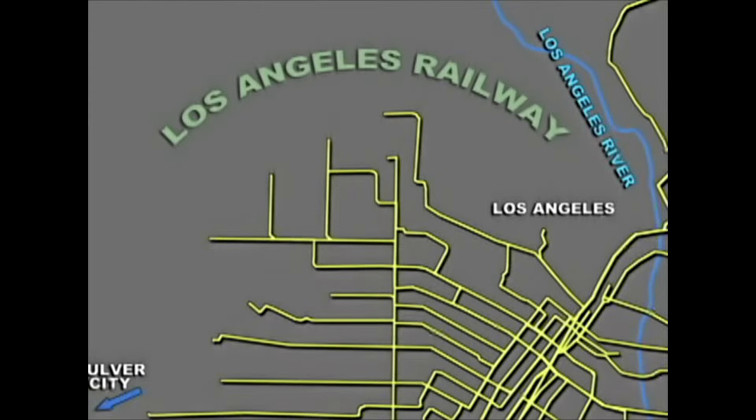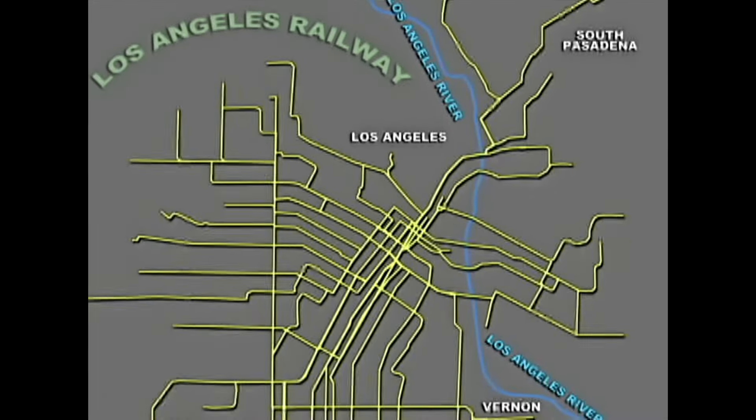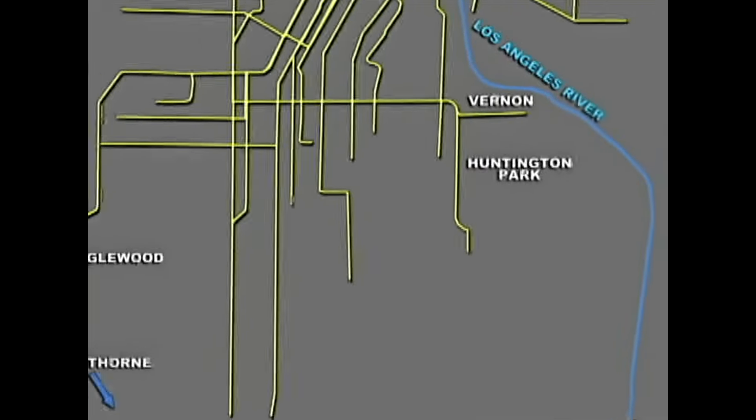The LA Railway fanned out to such extended areas as Eagle Rock and South Pasadena, and it crisscrossed the downtown region. It served the northwest suburban areas and reached communities and industrial areas to the south. And yes, Huntington Park carries Henry Huntington's name.